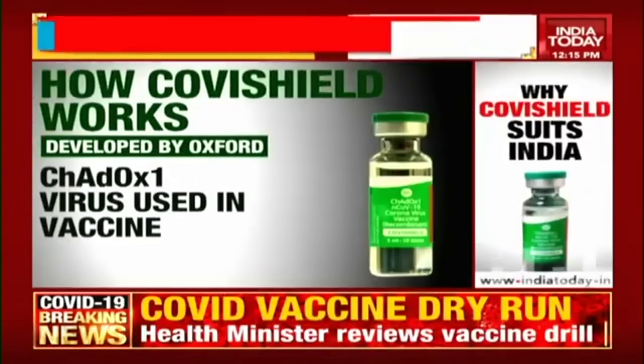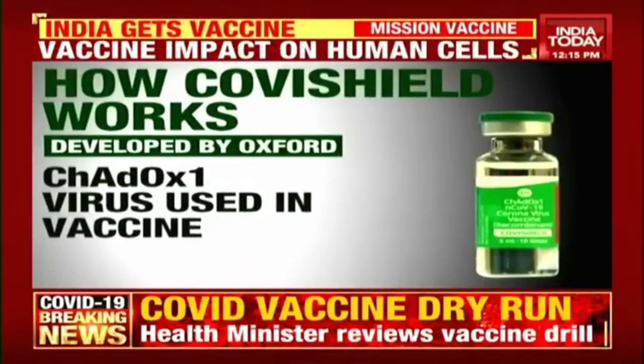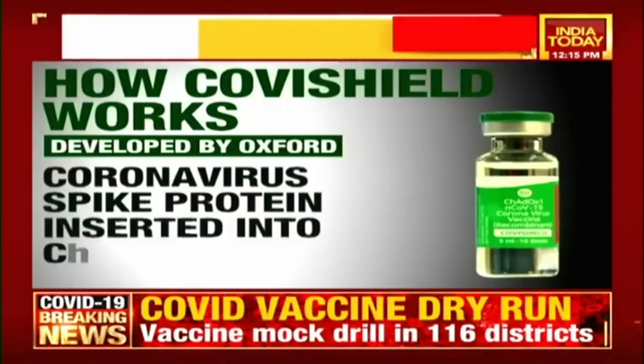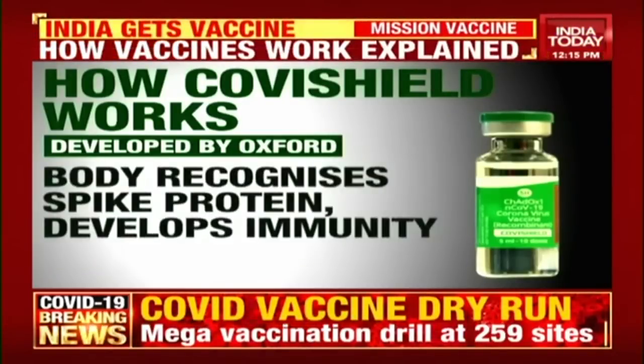Covishield is developed by Oxford University in collaboration with AstraZeneca. It uses the ChAdOx1 virus, which is a weakened version of the adenovirus that causes common cold in chimpanzees. A spike protein has been inserted into the ChAdOx1 virus. When the vaccine is injected, the human body recognizes the spike protein and then develops immunity.